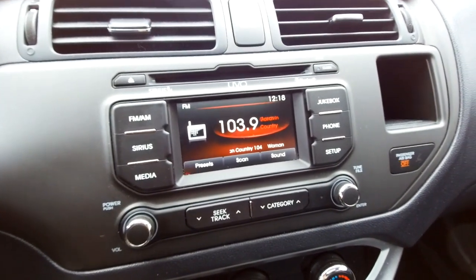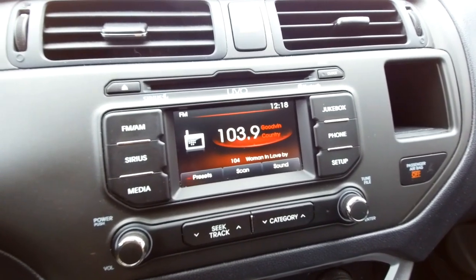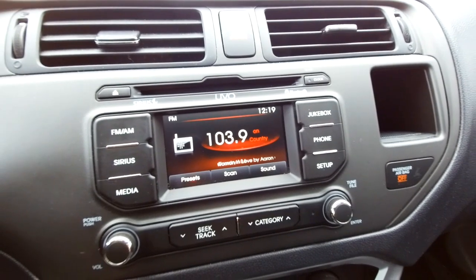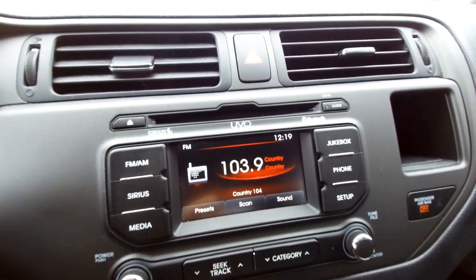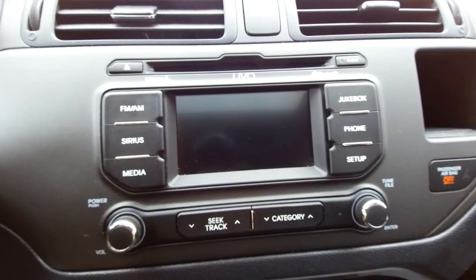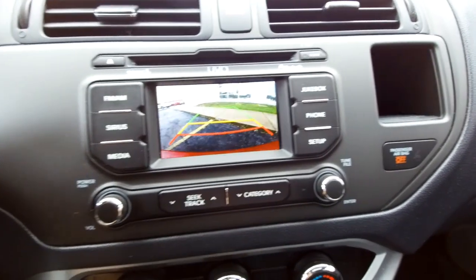Over here you have a touchscreen stereo system — AM, FM, and Sirius Satellite Radio. In the newer versions you don't get Sirius Satellite Radio until you move way up. When you buy a car with satellite radio from us, you get three free months of satellite radio. This also has a CD player up top. And if we put the car in reverse, you also have a backup camera with nice little guidelines — a very clear, easy-to-see screen.